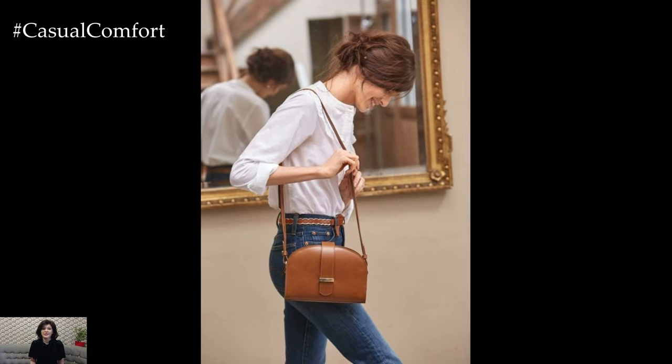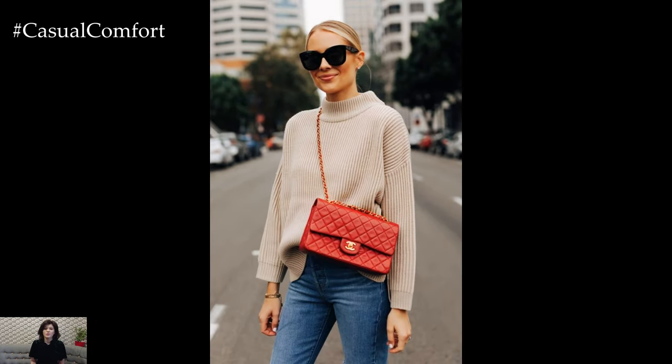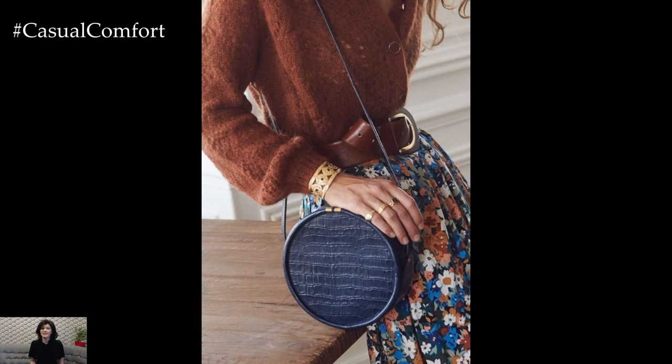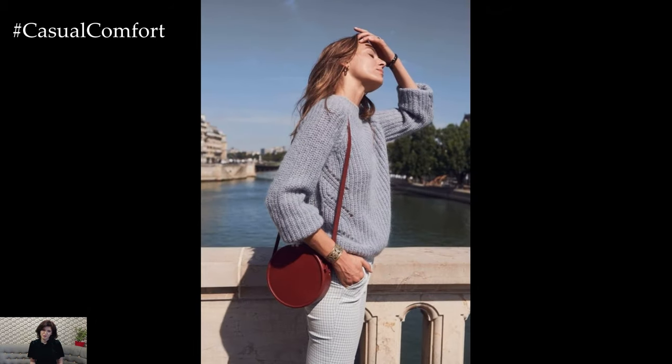When it comes to choosing a stylish handbag, it's essential to consider both form and function. Opt for designs that not only complement your outfit but also meet your practical needs, such as size, shape, and storage capacity. From sleek crossbody bags to structured totes and statement clutches, there are countless options to suit every taste and occasion.